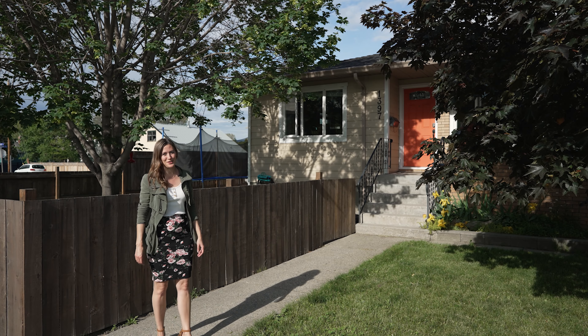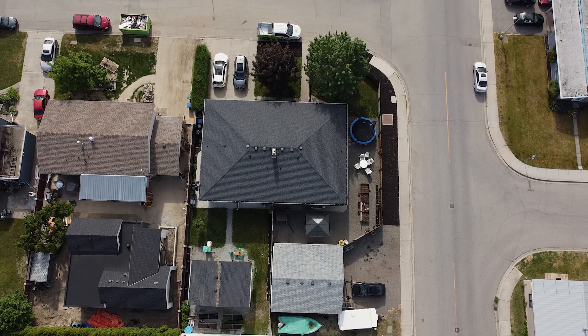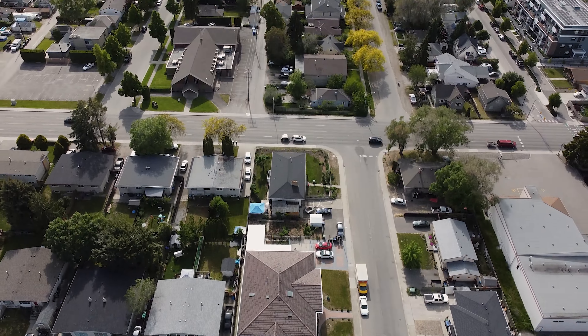Hey everybody, Darcy Isaac with Royal LePage Kelowna. I'm really excited to present this listing to you — 1397 Alder Court.